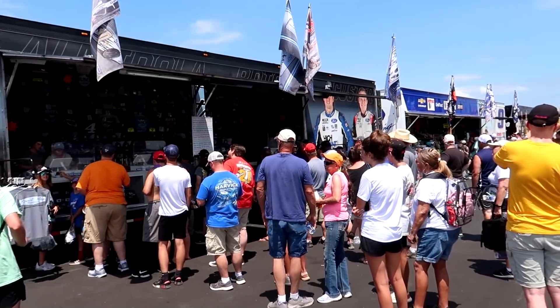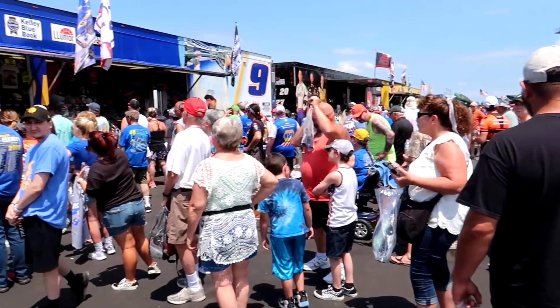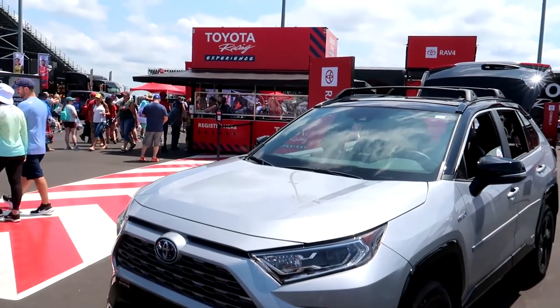SHR has a huge crowd out front - guess what driver this crowd is here for? No surprise - it's Chase Elliott, defending series champion. He's one of the few drivers who still has their own exclusive merch hauler, and they can afford it, they can sustain it.